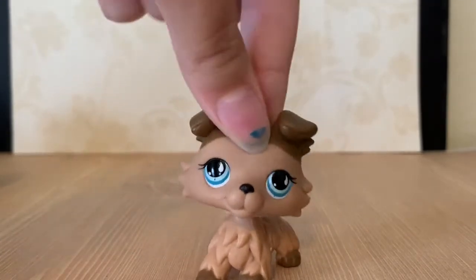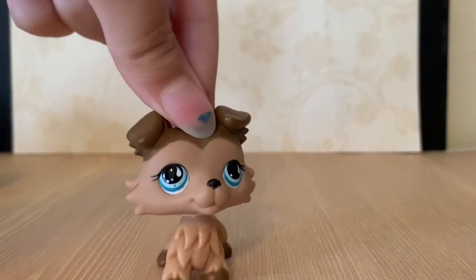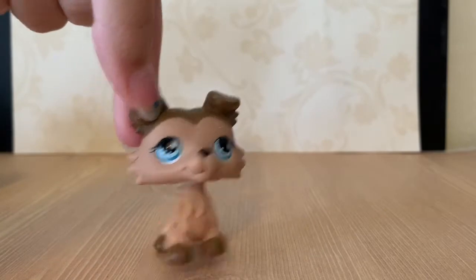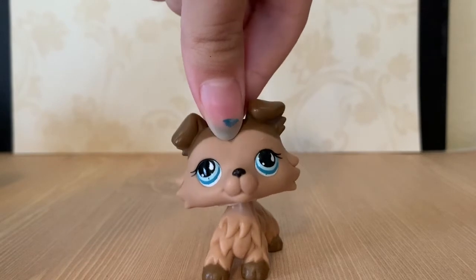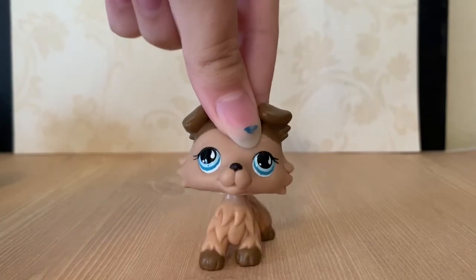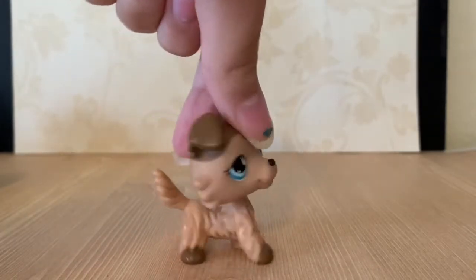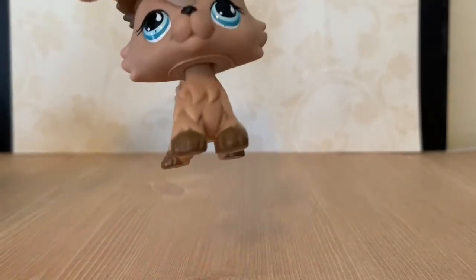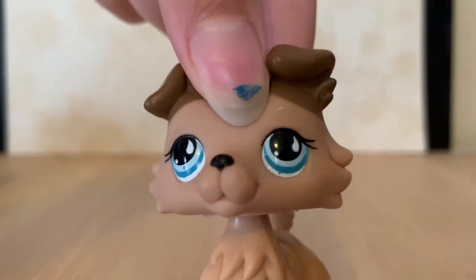I've been wanting this collie for so long. This has been one of my dream pets for like two or three years. She is so pretty. I've been wanting her especially not just because she's in some really cool and popular series, but also because collies are my favorite mold. She's a brown collie with kind of a chocolate brown on her paws, her ears, and a bit of her head. She has a little black nose and blue eyes.